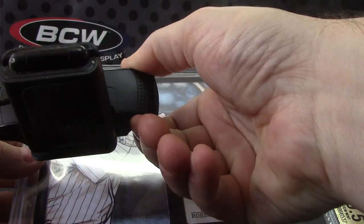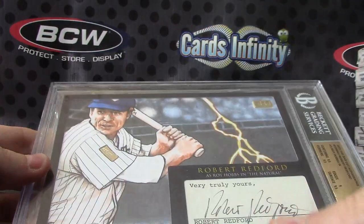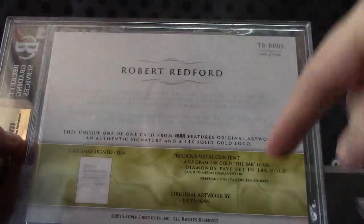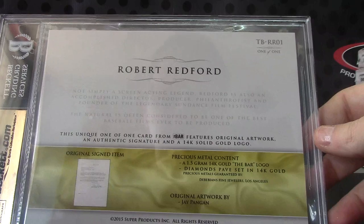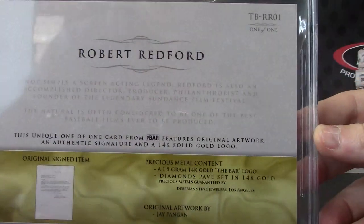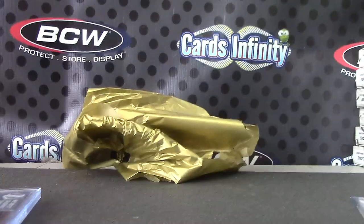Is that diamonds in there? I think those are real diamonds. And gold. Let me check the back again. 1.5 14-karat gold bar logo. Diamonds pave set in 14-karat gold. Precious metal guaranteed by De Beers — Derebians Fine Jewelers LA. So you got diamonds and gold in that one. Pretty cool. Thanks, Matt. See ya.